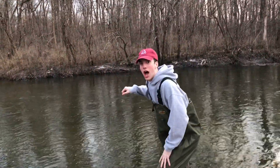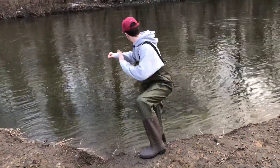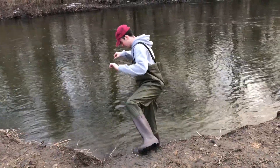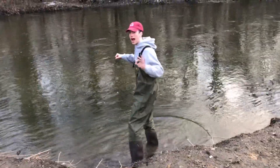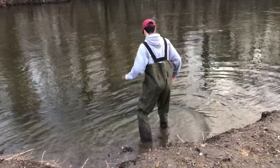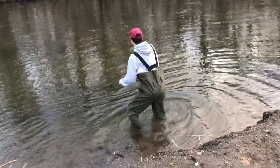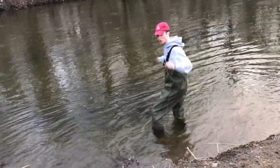Now we're going to slide on down into here. Oh, I hope this isn't deep. It's like 50 degrees outside temperature, probably water temperature too. We're in the deep part of the river.